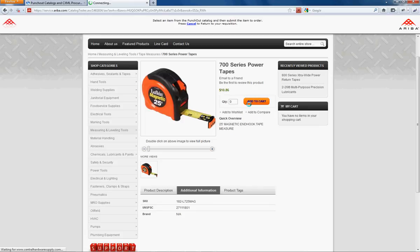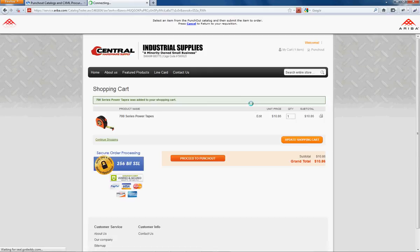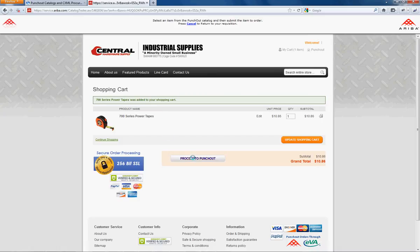We're going to add to cart, then view the cart, and proceed to Punch-Out.